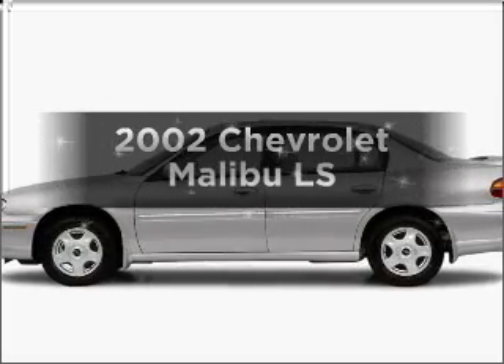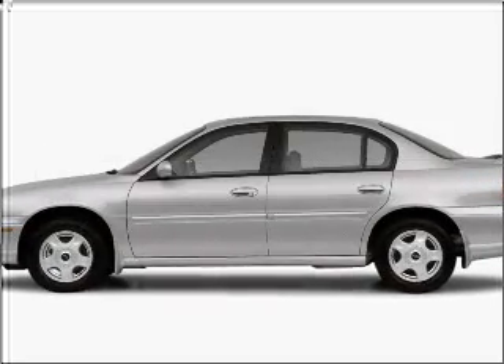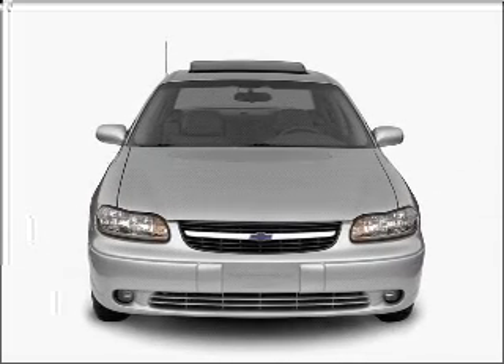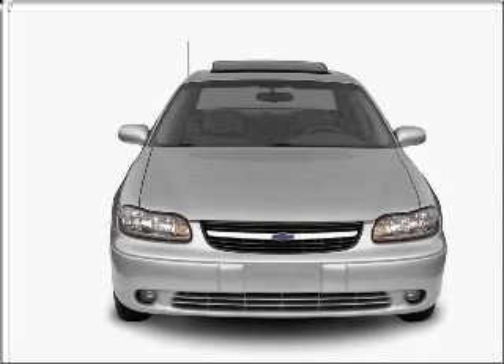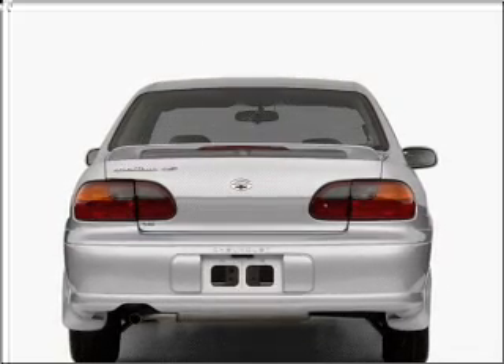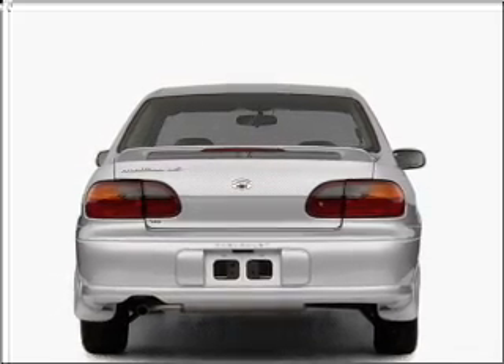Get noticed in this 2002 Chevrolet Malibu. This is the set of wheels you've been looking for, with a reliable six-cylinder engine that responds smoothly to its automatic transmission. Premium wheels lend a distinctive appearance, and anti-lock brakes help you bring your vehicle to a safe stop.